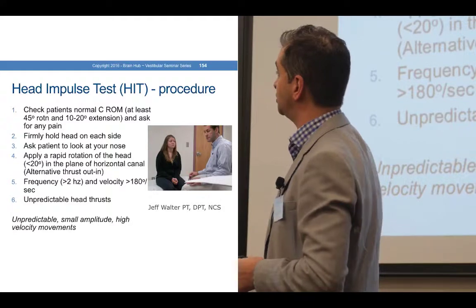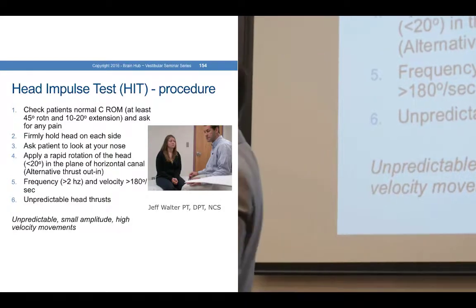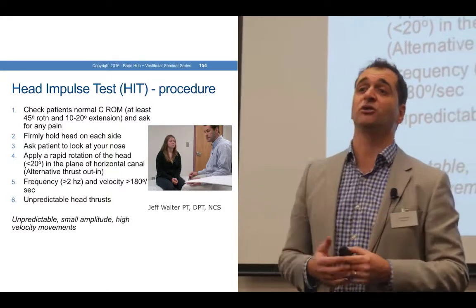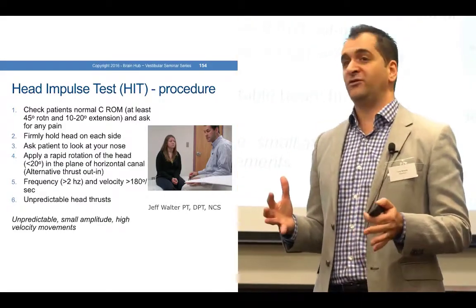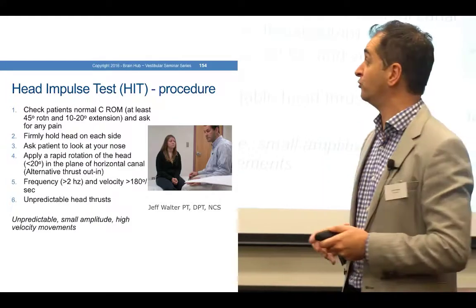Now, how do we do the procedure? I'll run through it and then I'll get someone up. We want to check range of motion first, make sure they're not particularly arthritic and that they're not apprehensive about you moving their head, because these are going to be quite rapid movements.